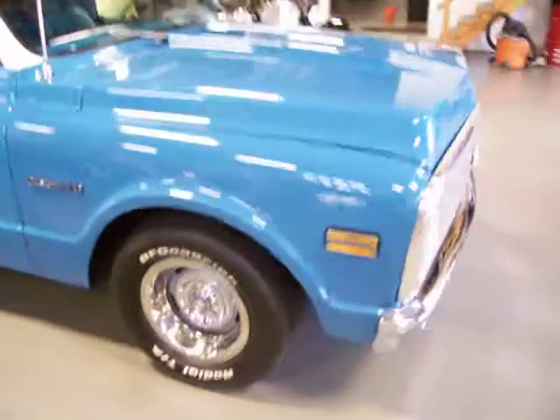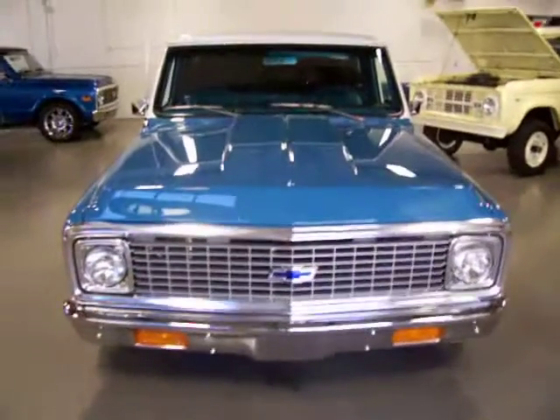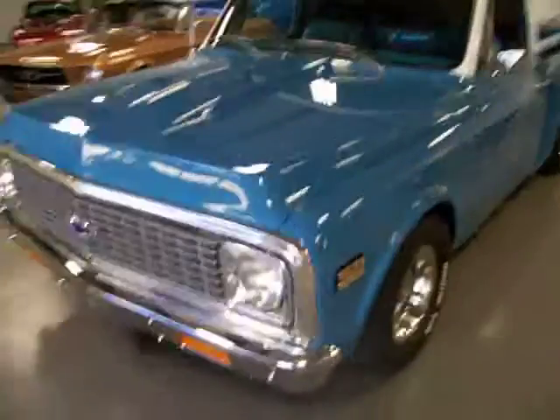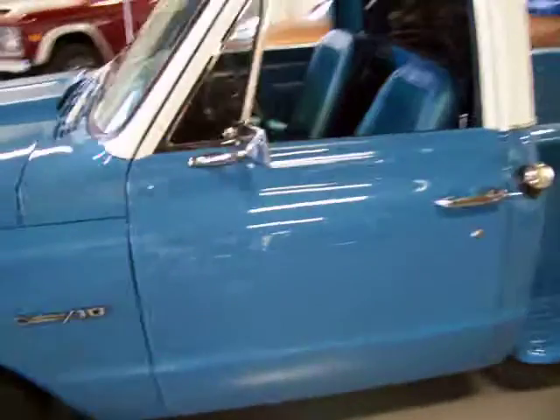I want to let you hear it start up and run. This is a built 350 — it's got a great cam to it. You'll hear the lope in the cam; very streetable. It's pushing out an estimated 350 horsepower. Turbo 350 automatic transmission, power front disc brakes, and power steering.